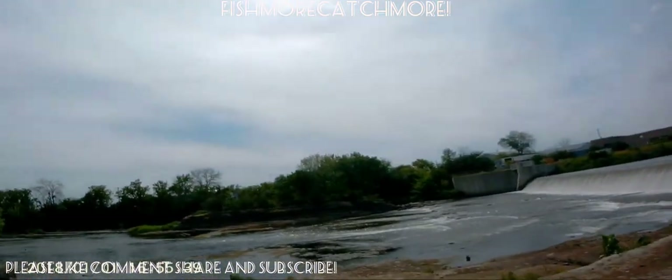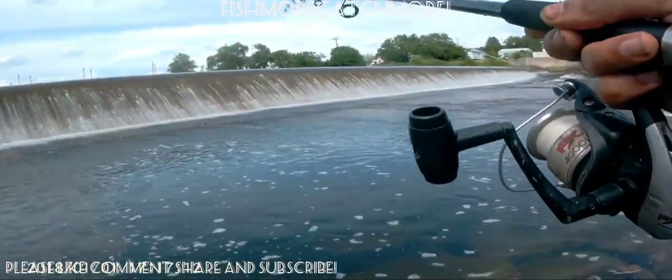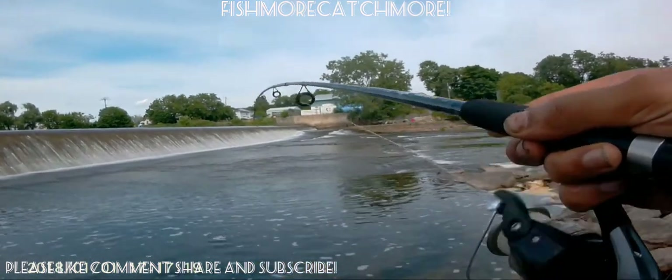Anyway, we changed spots and went to a new location. As you can see, there's a family there. We spoke to them and they told us this side would not be the best side to fish on. I suggest you guys take the advice of locals when you go out there. They told us to head over to the other side where they had seen people catching fish. So we took their advice and made our way over there — and as soon as we got there, lo and behold, we're on.